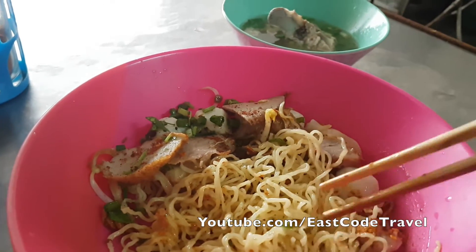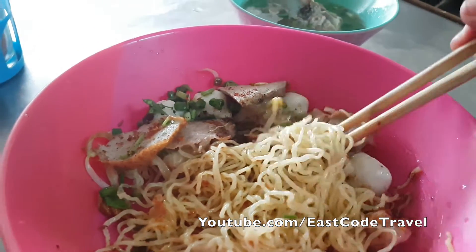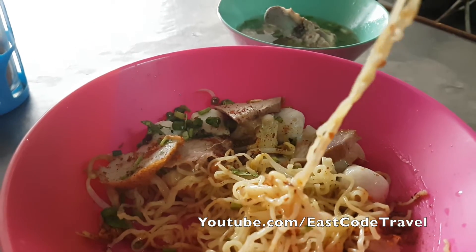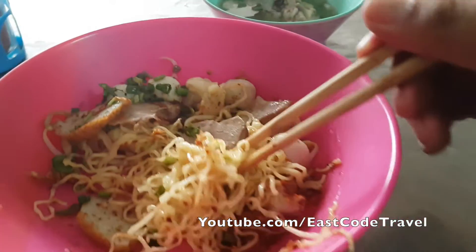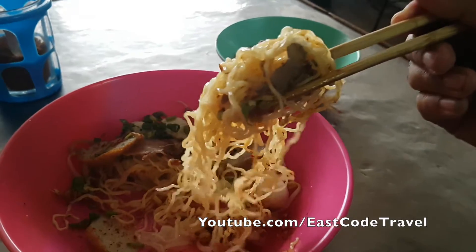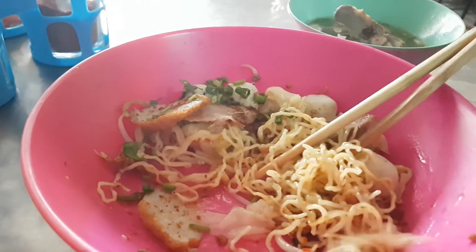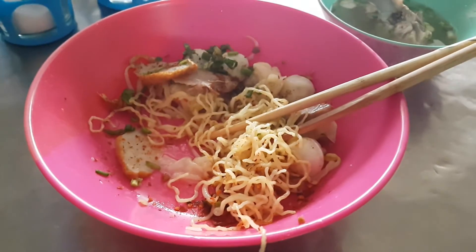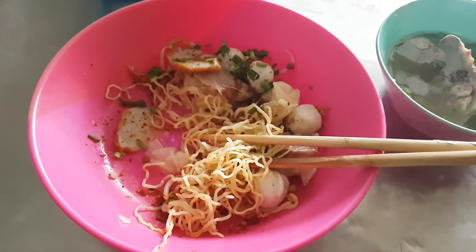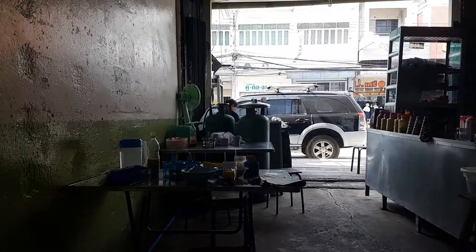This is one of the most common styles of Thai noodle — you can order a soup version or a dry version. This one has red pork, some fish balls, pork liver, and other stuff. Normally they eat with ground peanut, chili, refined sugar, fish sauce, and vinegar mixed together. People have the chance to mix according to their own taste.